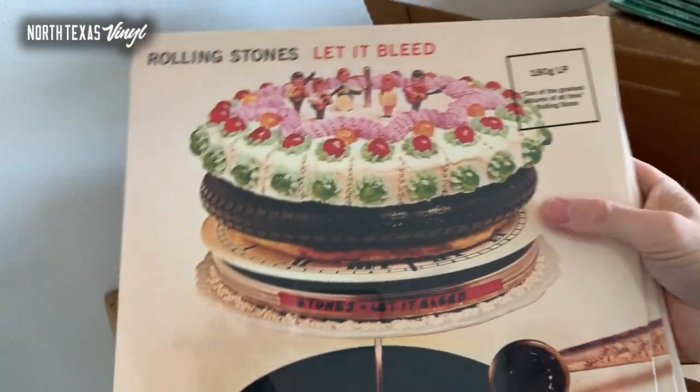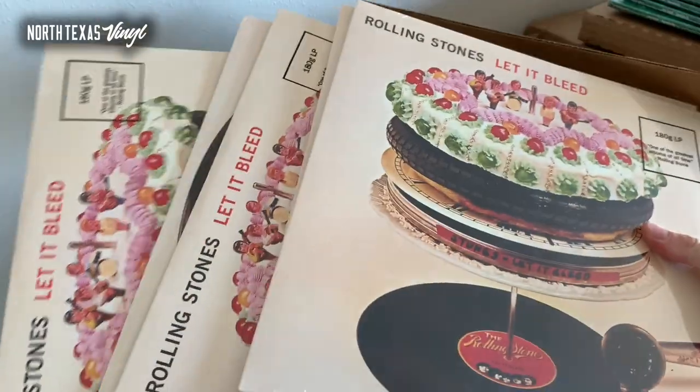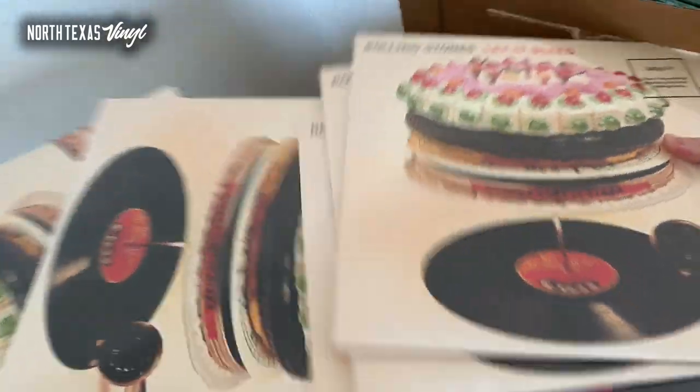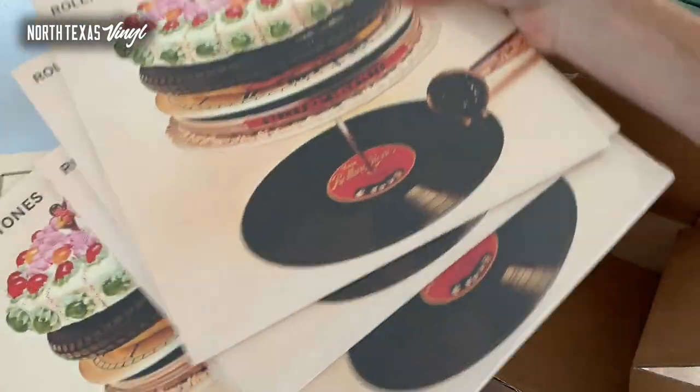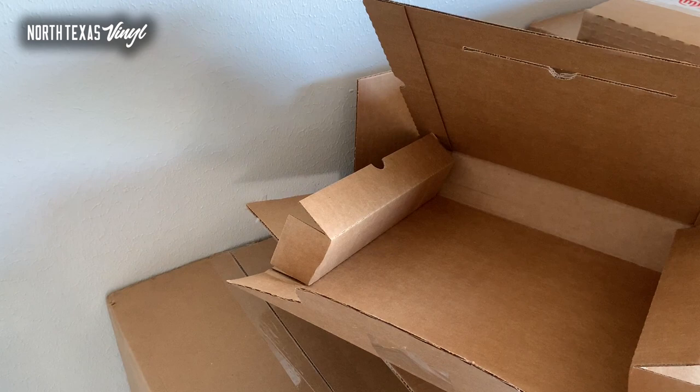Speaking of some more Stones, there is Let It Bleed — 180 gram remaster, fantastic Stones record, iconic cover. If you don't have Let It Bleed in your collection, I would fix that personally. I'm a big Stones fan.